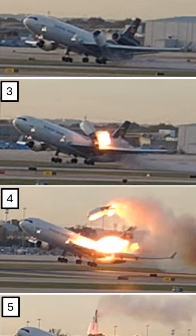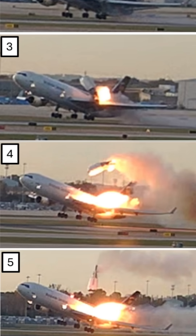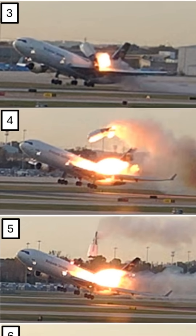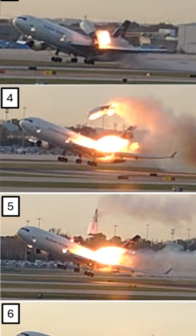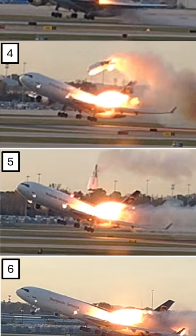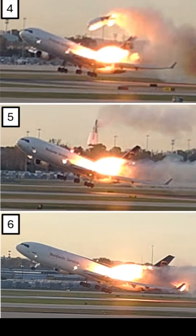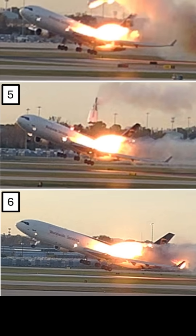This thrust continues for a few seconds, even after the engine leaves the plane, as it burns through the fuel in its lines. This launches the engine up over the top of the aircraft. Any debris ejected by the engine would be right in the path of engine 2. This may seem like terrible bad luck, but it's actually the result of the physics of the situation.